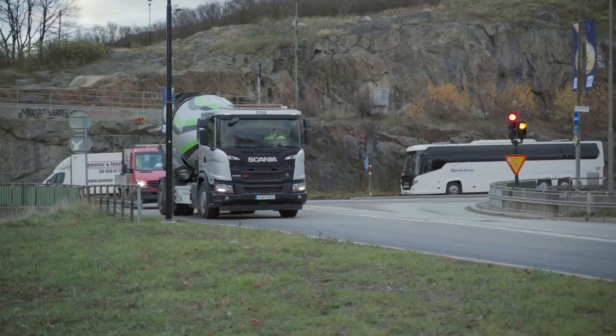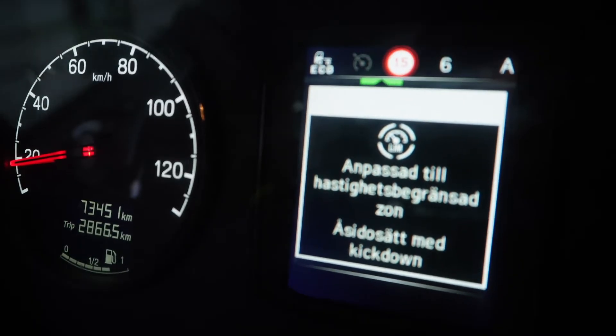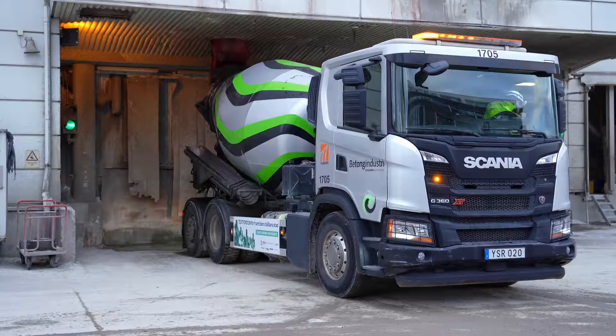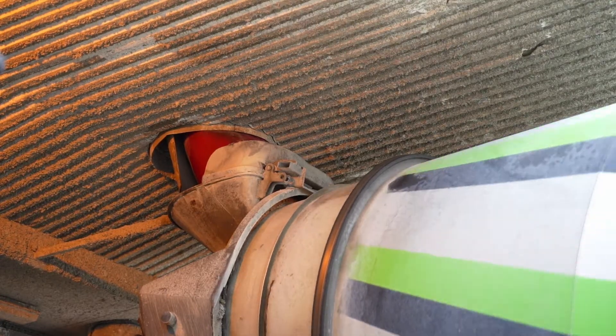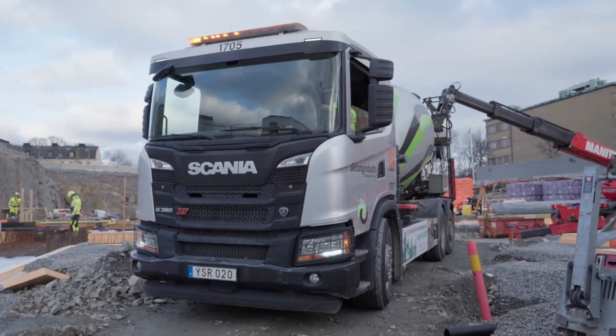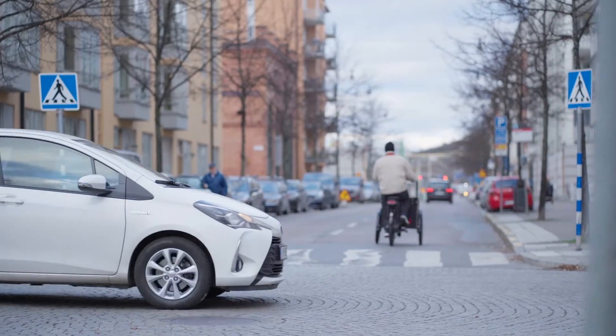With speed and route controlled heavy mass vehicles, it may be possible to allow heavier transportation vehicles within the city boundaries of Stockholm. If the vehicles can load more concrete in their tanks, fewer trips are needed to the construction site, which will decrease the total number of heavy mass transports and help create a better urban environment.